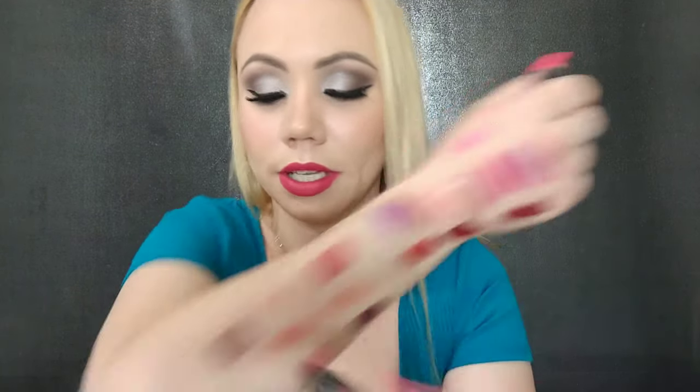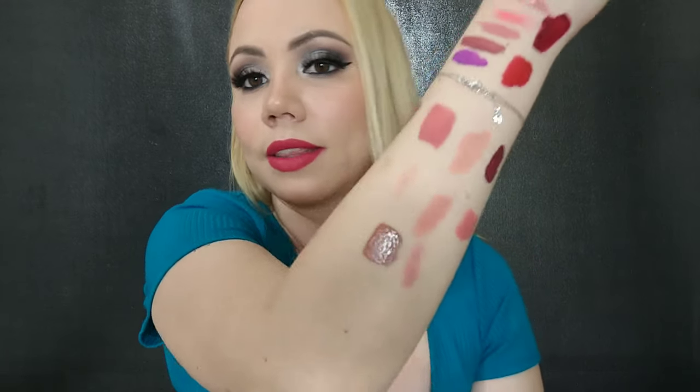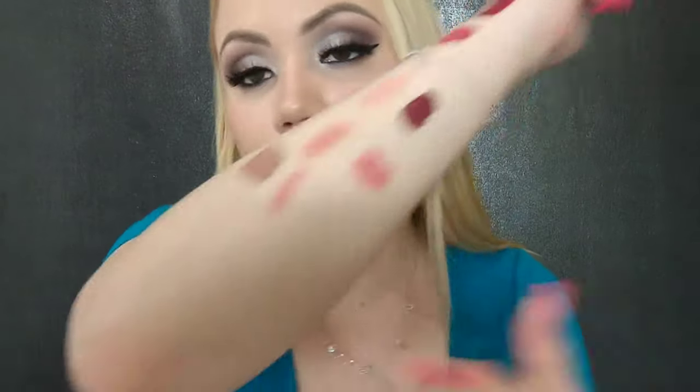I have this from NARS — this is their pencil lips. I can barely even swatch it. That's going away — it's barely pigmented. It's a beautiful color but I'm getting rid of it.